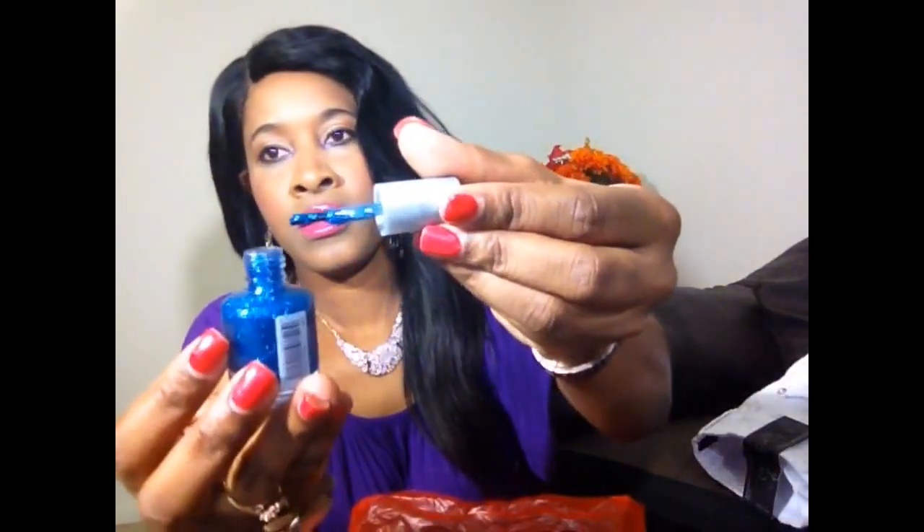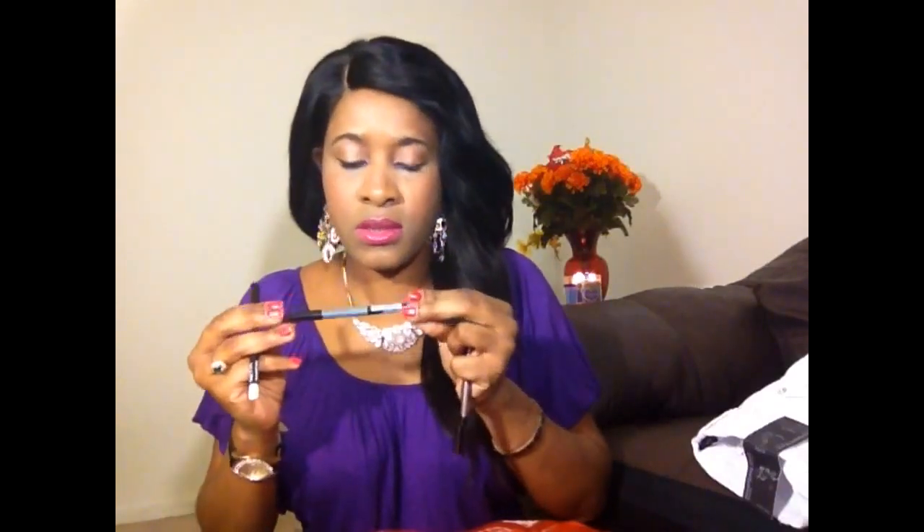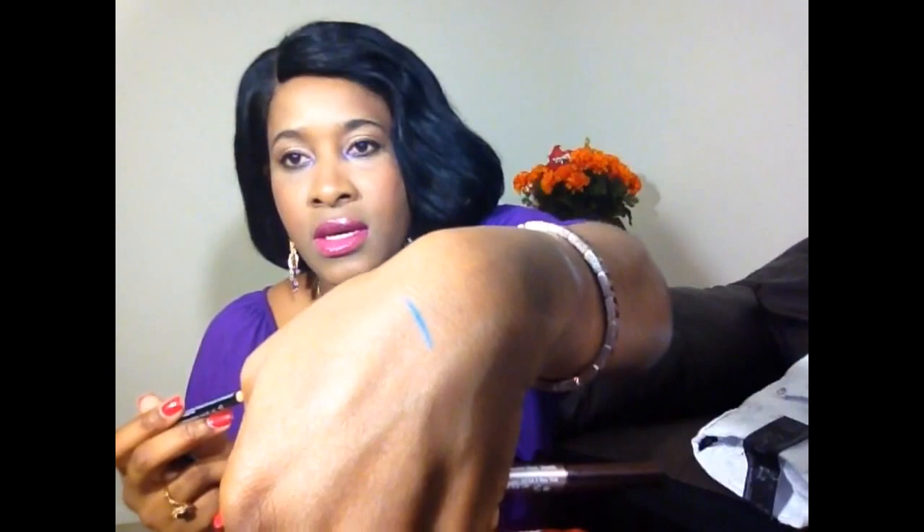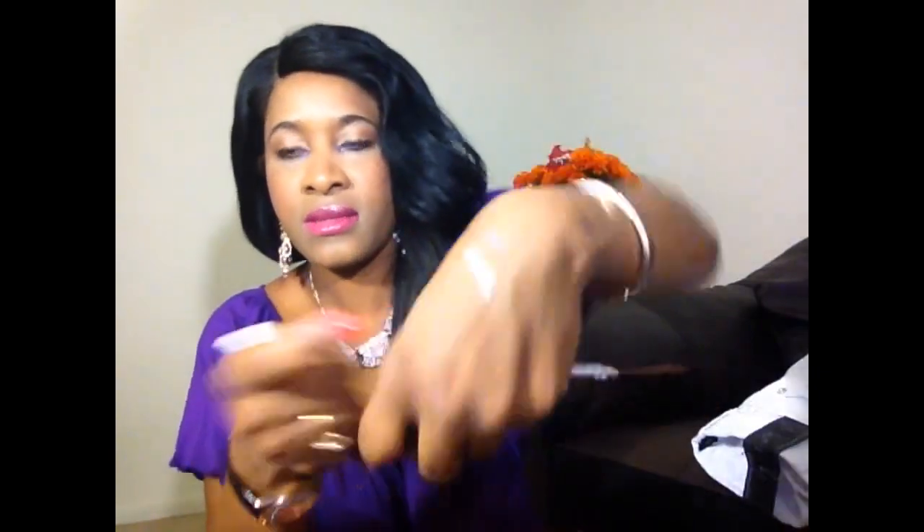The next item is this nail polish. I also got a NYX nail color — the first one is bluish, color number 926 Electric Blue by NYX. Let me swatch a little bit for you — that's the color, Electric Blue. The other one is NYX White Pearl 918, and it's basically a shimmering white. It's very nice.